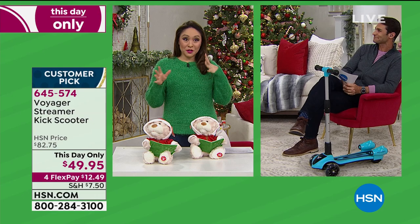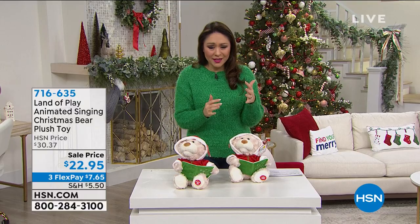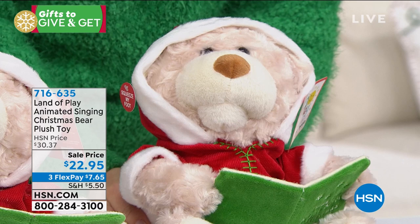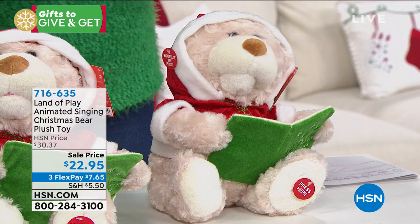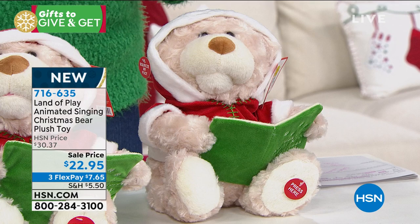Let's go from scooters to something adorable. This is a brand-new launch from Land of Play. Take a look at this teddy bear with the little Santa hood and a little book — super soft. But watch what he does: he becomes animated. It is the animated singing Christmas bear!